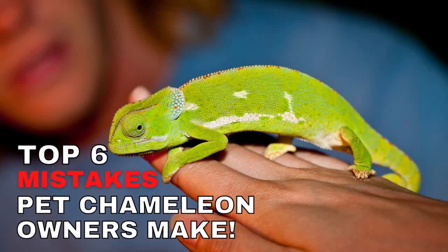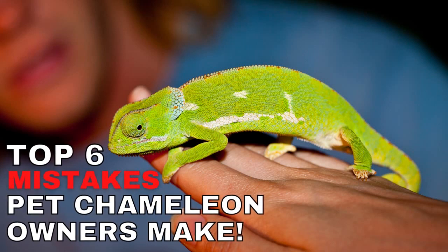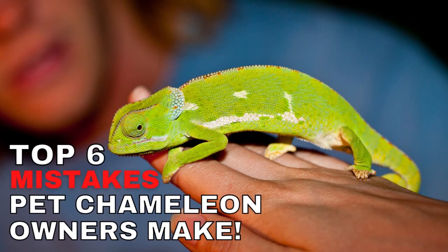While that is not necessarily a bad thing, many of these people underestimate the work that goes into owning a pet chameleon, and this results in most pet chameleons dying within the first week of purchase. To help you avoid this, I have put together a list of the top 6 mistakes that pet chameleon owners tend to make.